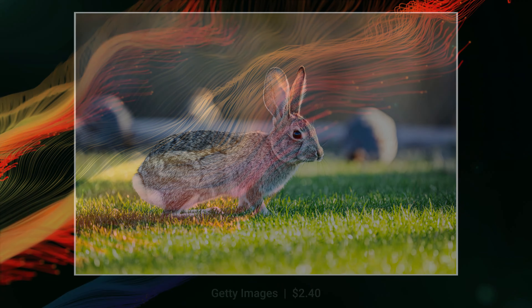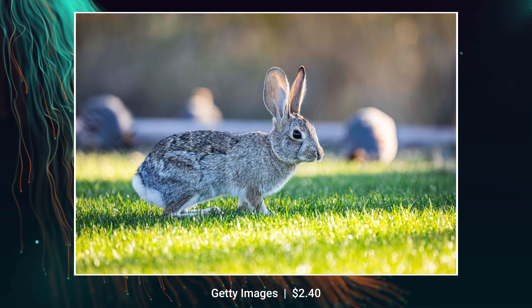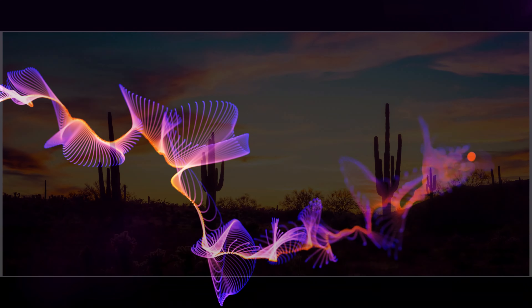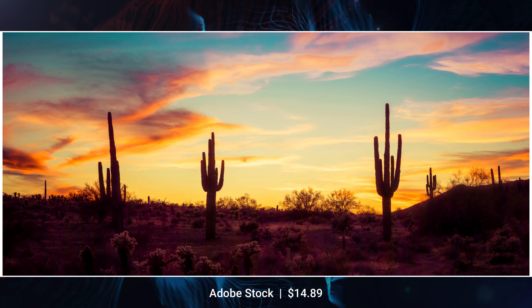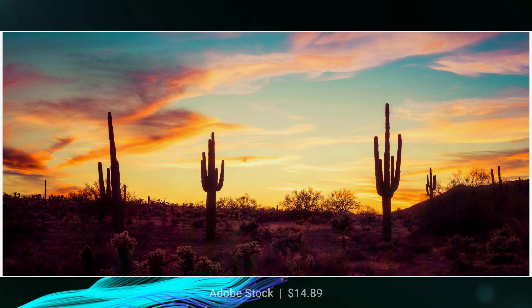First, the best-selling images. Normally I would only show you Getty and Adobe, but this month there's going to be a little surprise. For Getty Images, this is one I took while I was learning how to use my EF100-500 lens — a desert cottontail rabbit photographed in very early sunlight, giving that nice beautiful golden glow. I got $2.40 for this image. For Adobe Stock, this panorama of saguaro cacti with a beautifully colored Arizona sunset behind them sold for $14.89, and it's from an episode that isn't even airing until May, so I'm really pleased how fast it sold.